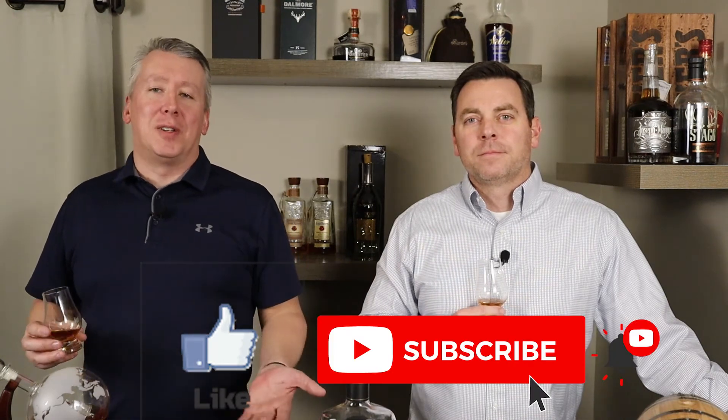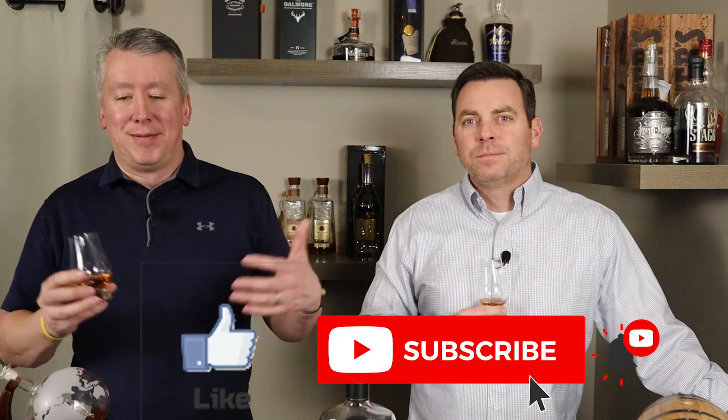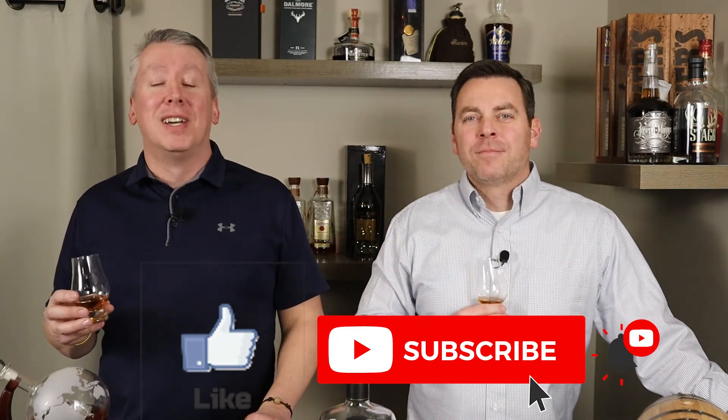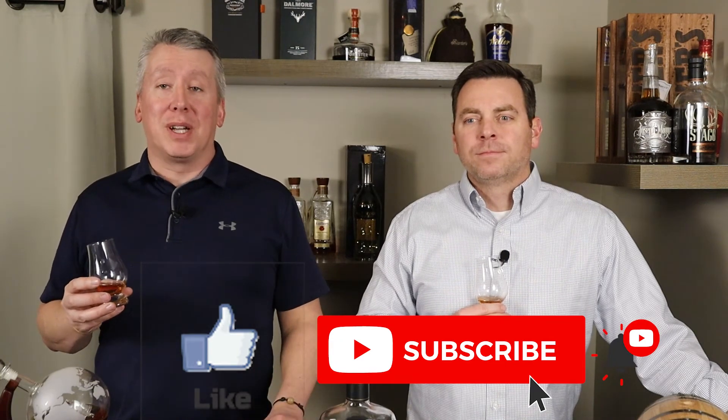The bottled-in-bond is a great winner too — I like the little extra proof there. We've got a couple more expressions coming. As always, we'd love for you to leave a comment on your favorite 1792 or any store pick in the lineup. If you enjoyed the episode, hit that like button, subscribe to the channel, and hit the bell icon to get notified every time we put out a show. We really enjoy interacting with everyone who leaves comments — so until next episode, thanks for watching. Cheers!